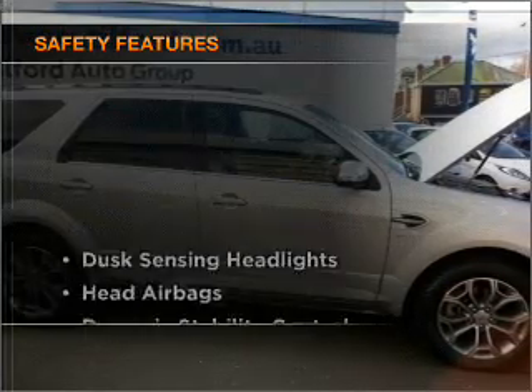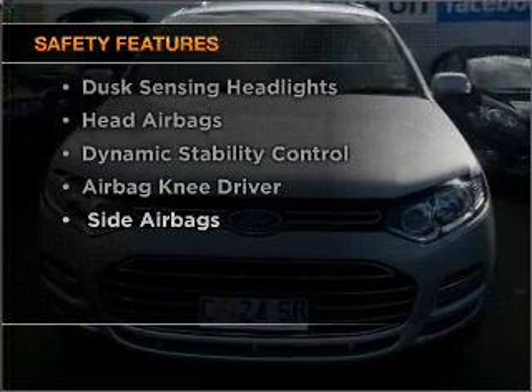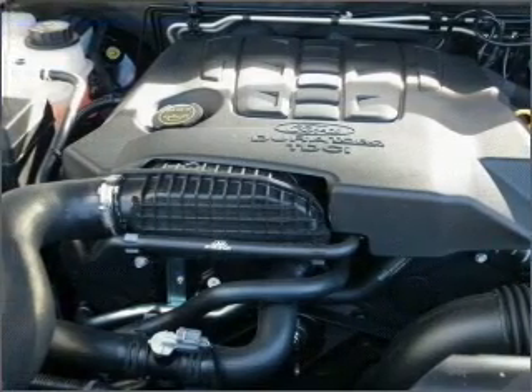If safety is a high priority, rest assured knowing these top safety components are included. Be quick — at this price it won't last.